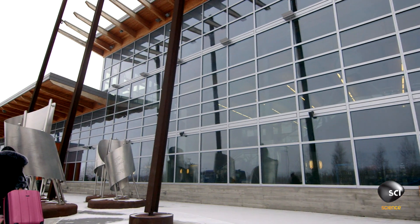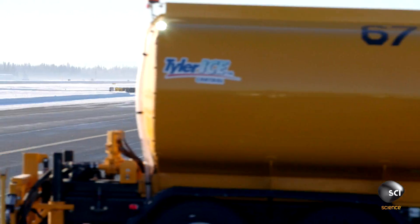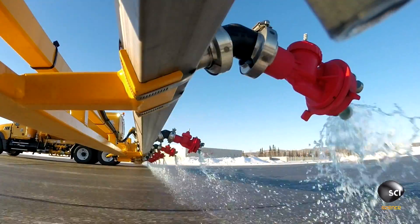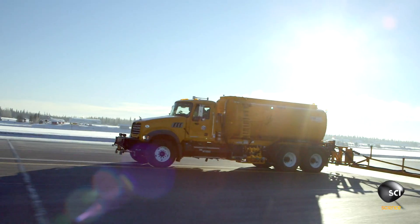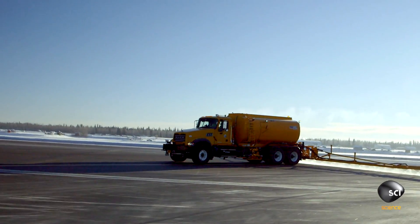For the Fairbanks Airport, the cost of keeping the runway clear of ice after a storm doesn't come cheap. A single application of chemical de-icer on the runway and surrounding taxiways costs a whopping $24,000. To do all of our big surfaces, we're looking at probably 4,000 gallons to do everything.